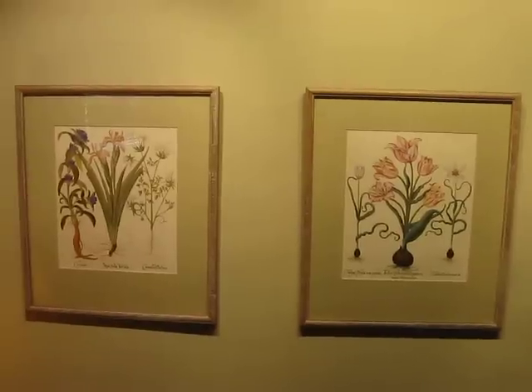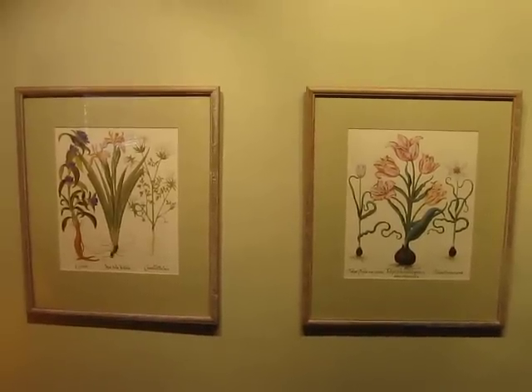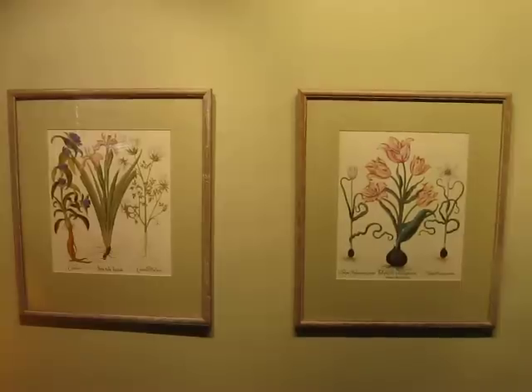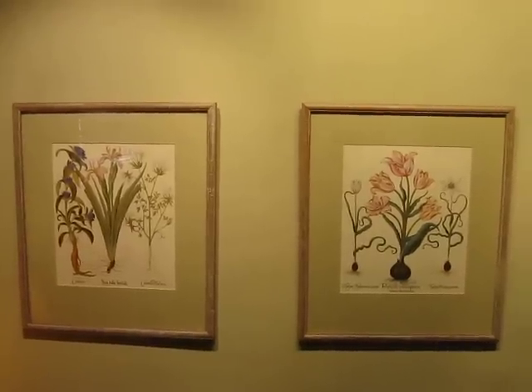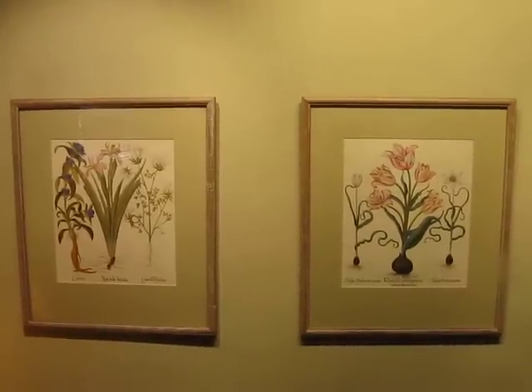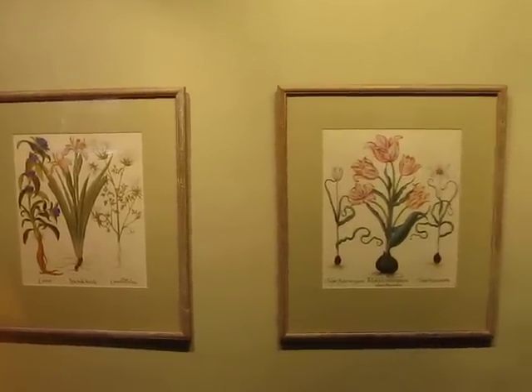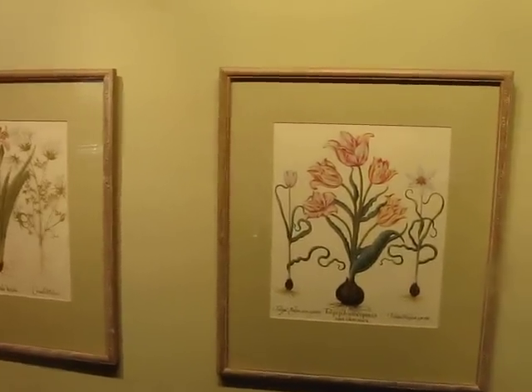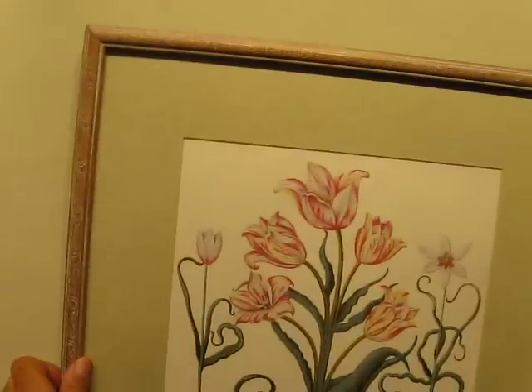By the time you spend for the linen mat, the frame, the glass, and the labor, it's got to be $150 to $200 at least for those. So I got the pair — each one for $9.99. A heck of a find.